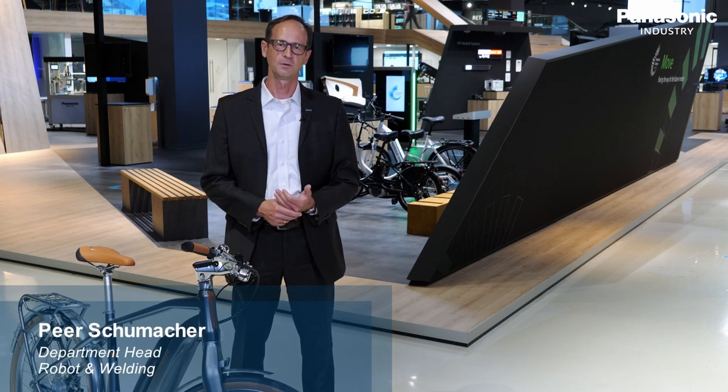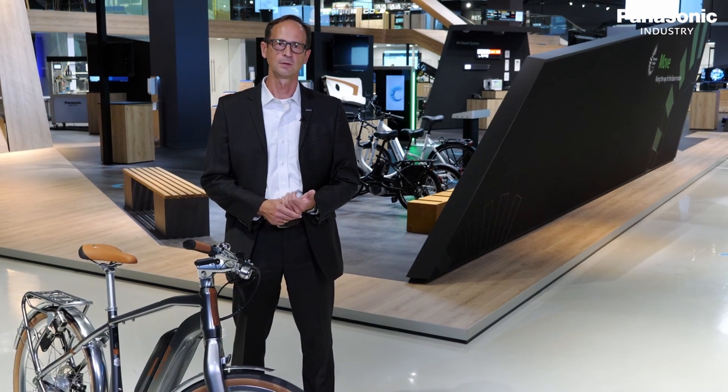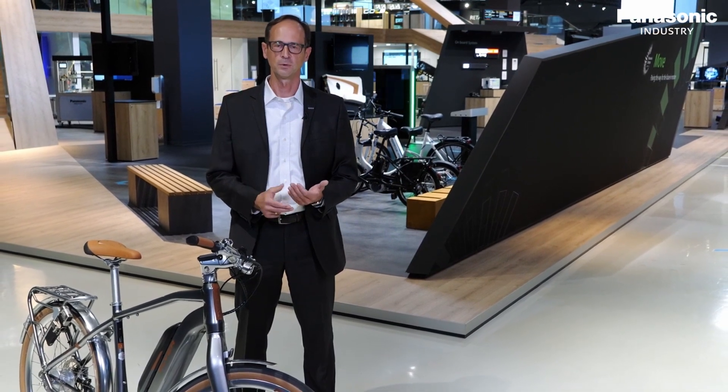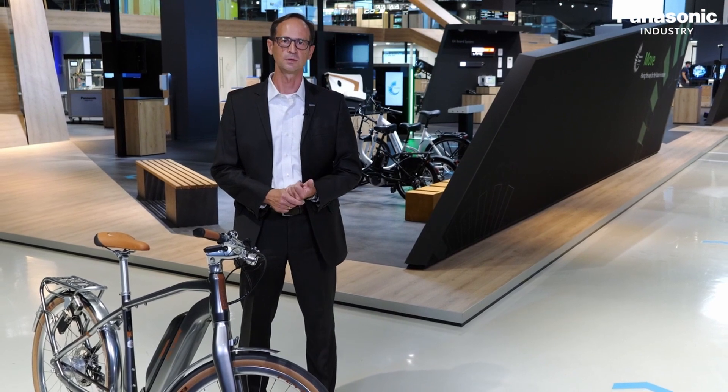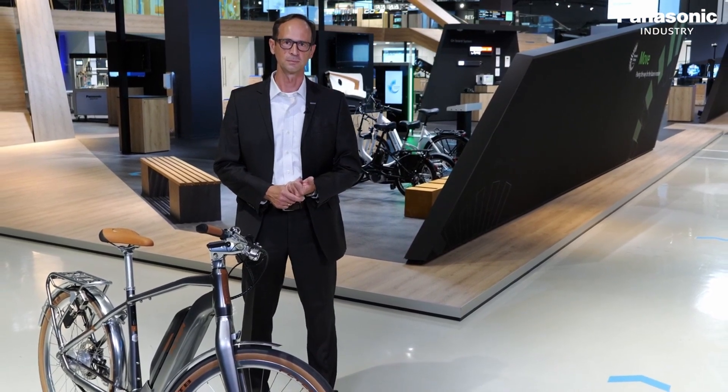Welcome to the Panasonic Customer Experience Center here in Munich. Here we present our wide range of Panasonic products such as components, systems and solutions, but also e-bike systems and our welding solutions. I invite you to join me in the functional room of our welding solutions. Come with me.